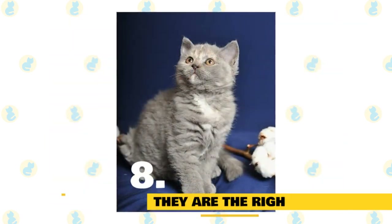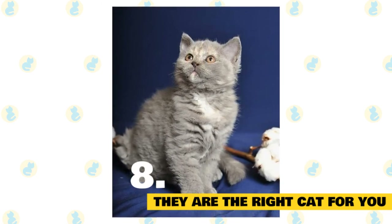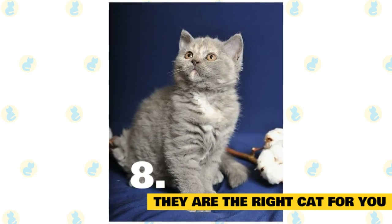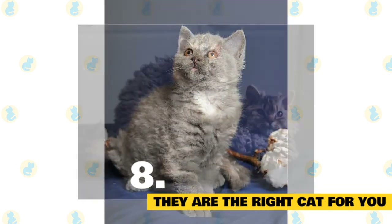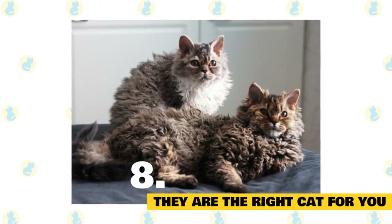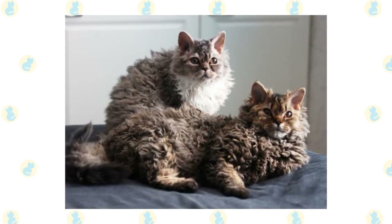Is the Selkirk Rex the right cat for you? The Selkirk Rex is a lovable, fluffy cat with a personality somewhat similar to its calm Persian ancestors. They are a great breed for someone who wants a social cat that enjoys affection and interaction but isn't going to run rings around the house. They will need mental enrichment and some type of companionship if you work long hours, and are not a good choice for an only cat who spends a lot of time alone.